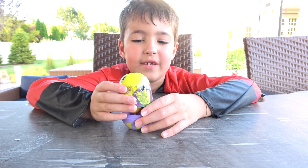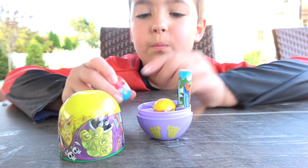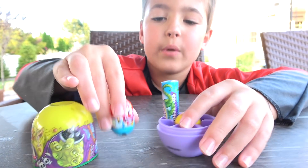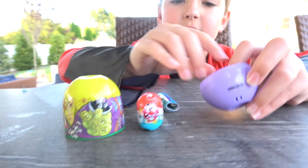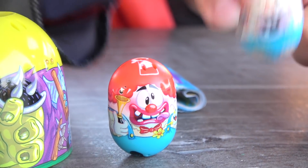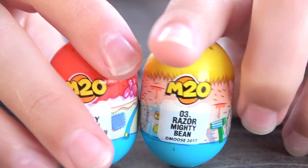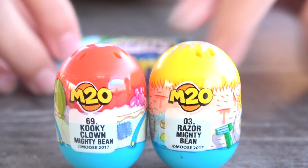We got another one of these beans in there! Wow, that looks cool! So it's two beans and a guide is in there, right? We got a clown bean! Not a spooky clown! I don't like clowns! But that's clown! Oh, these guys look silly! So one is Razor and one is Kooky Clown!